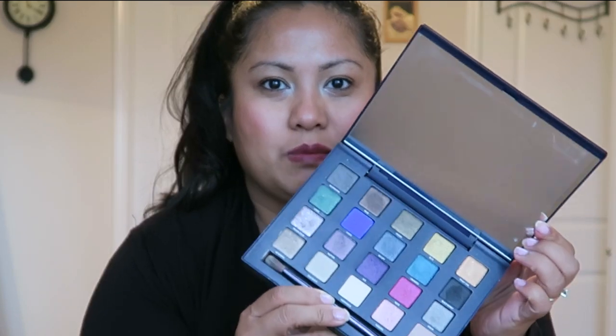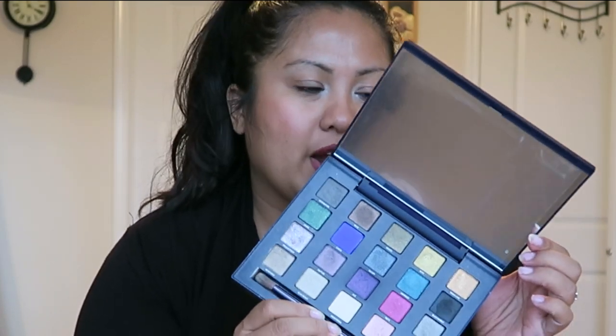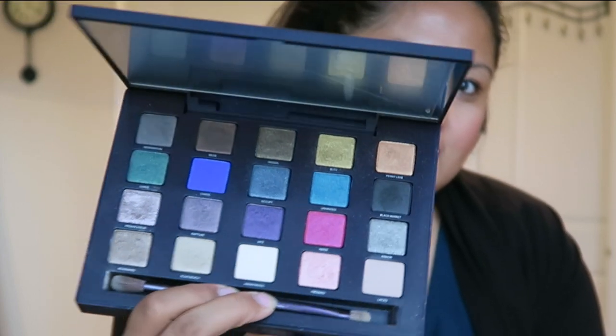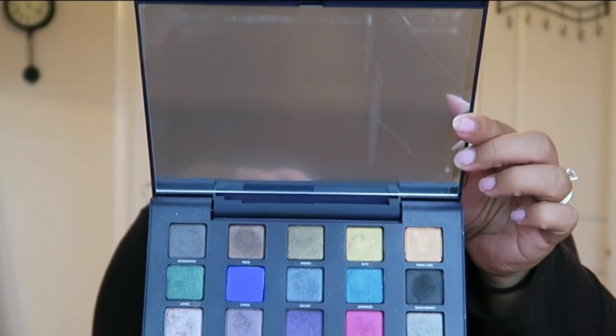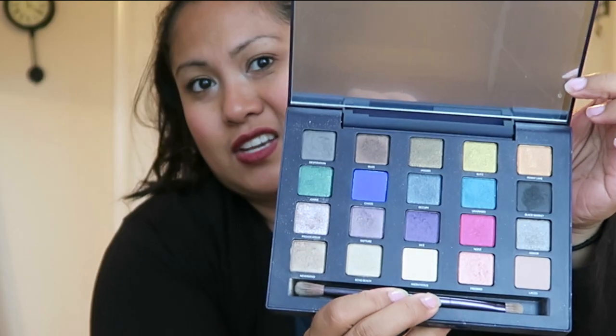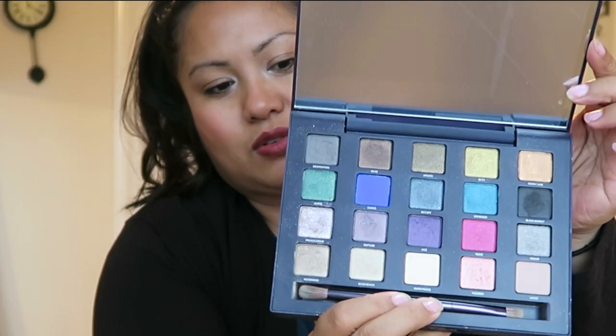The second thing is the Urban Decay Vice Palette. This is from a couple of years back — I don't really know when, it doesn't even say here. Honestly guys, I hardly wear makeup now so I still have this and it's still in amazing condition. This is another higher-end makeup product that I do have. Palette-wise, as you could tell, there are colors that I like to use more often than others, and honestly I haven't even reached pan, so this has lasted me for a while.